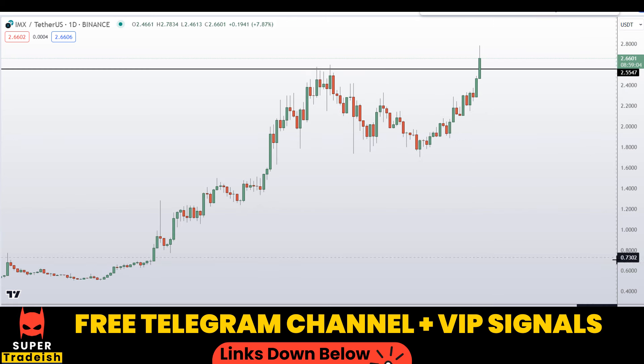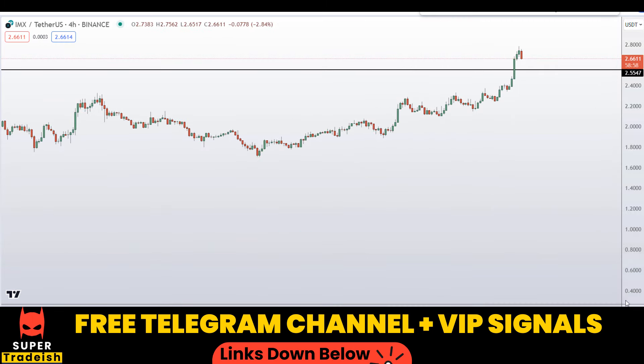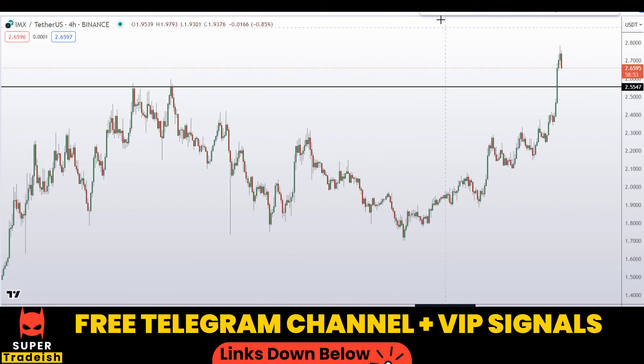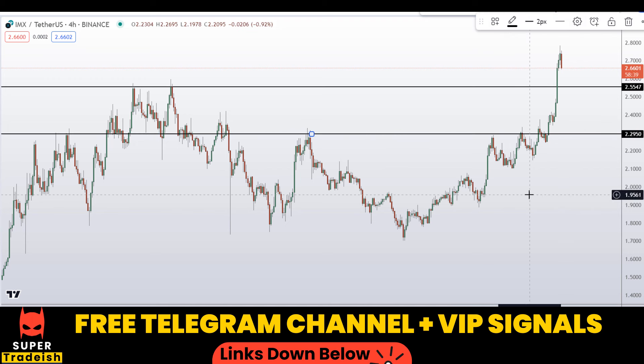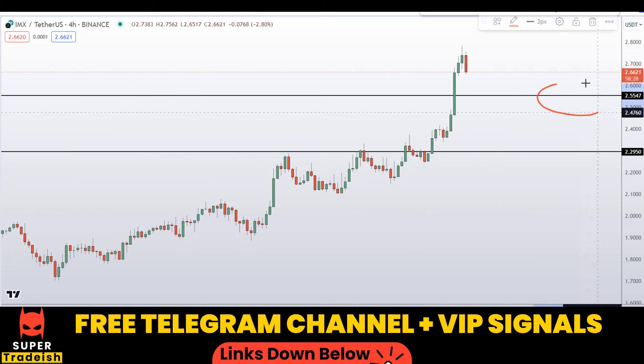The only thing we can do now is buy on the dip, so let me go down to the four-hour chart. On the four-hour chart, you can see this level was resistance, resistance, resistance — it broke to the upside, and when the price comes back down here I'm expecting a bounce. Another level I'll be looking at is around $2.29, a nice area of support and resistance. So these are the two levels: around $2.55 and around $2.30.